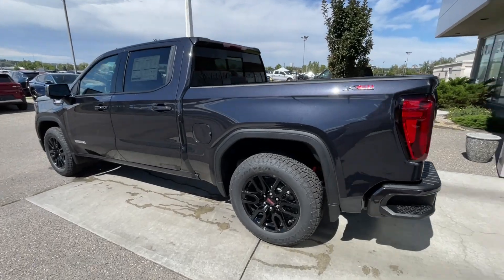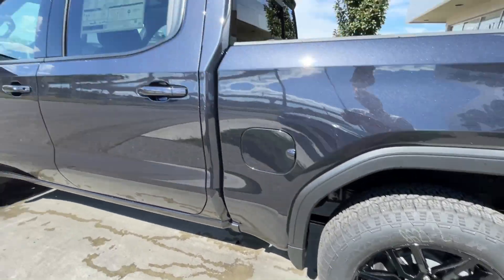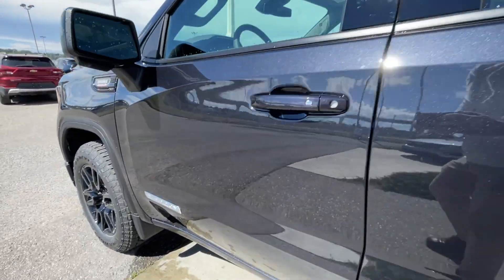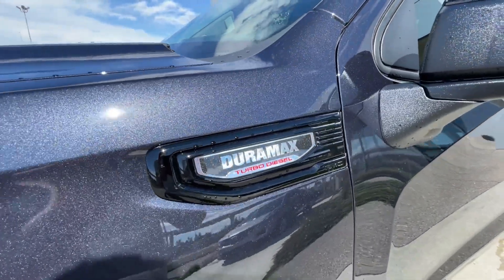Taking a look at the exterior of the Sierra, starting off with the 20-inch wheels paired up with Goodyear Wrangler tires. We have paint-matched door handles, Elevation badges on the doors, blacked-out mirrors with LEDs, and Duramax plaques on the fenders.